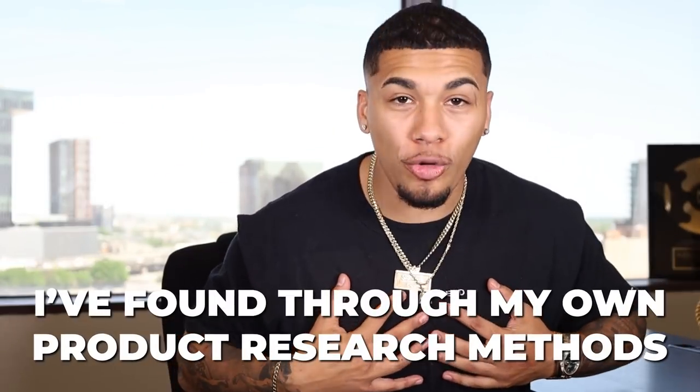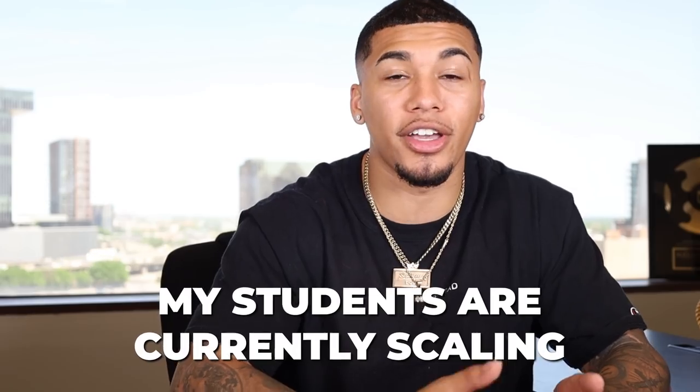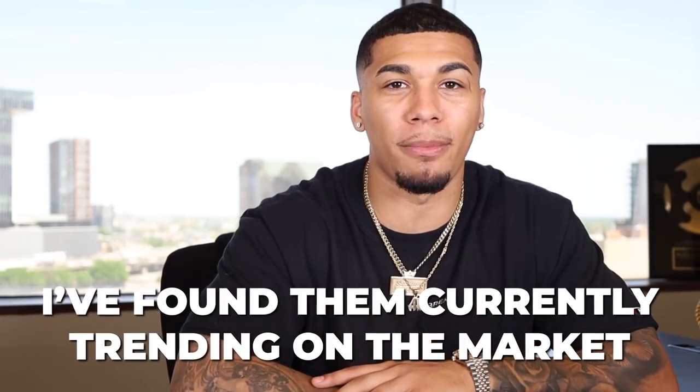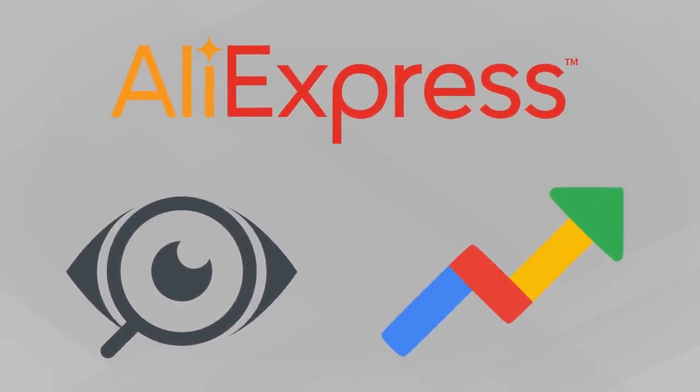Some of these products that you guys will be seeing today I have found through my own product research methods, and I'm currently selling them, my students are currently scaling them, or I found them currently trending on the market today. I've dug deep into product research and validation using methods like AdSpy, AliExpress, Google Trends, and more market research to give you guys these top 10 winning products.